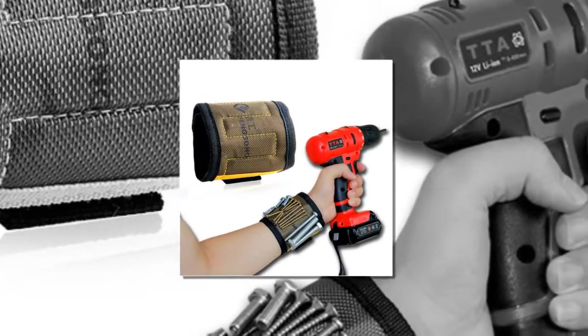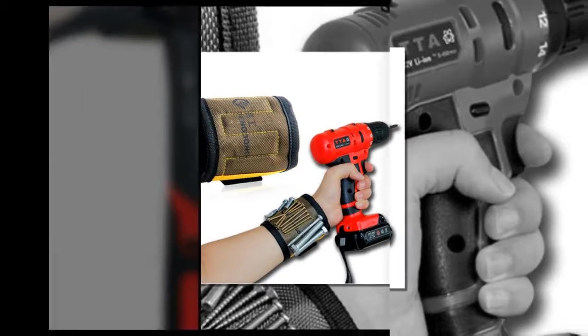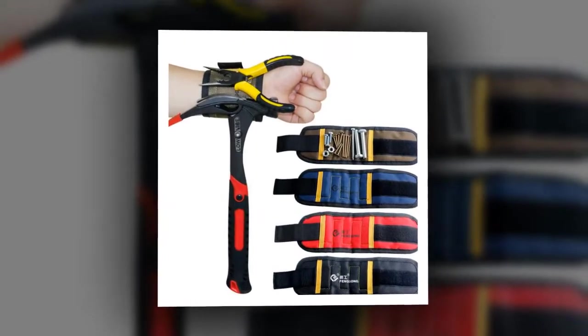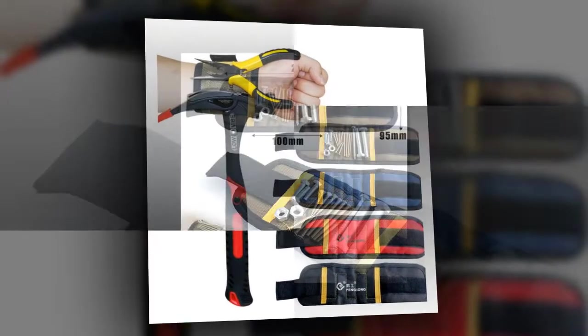Type Bag: 5 strong magnets embedded in each wristband surround almost the entire wrist for holding screws, nails, bolts, washers, and drill bits.